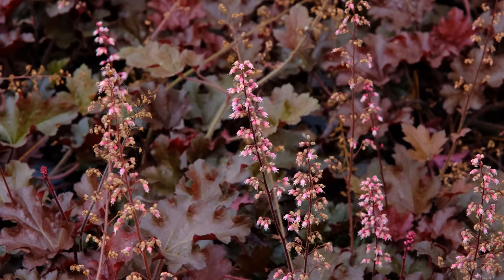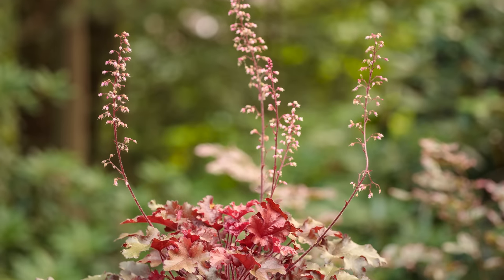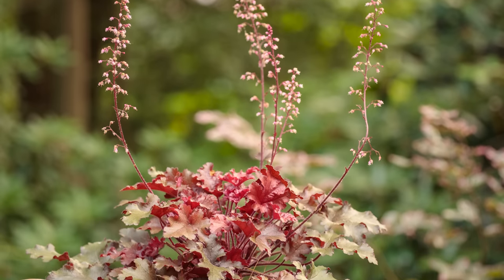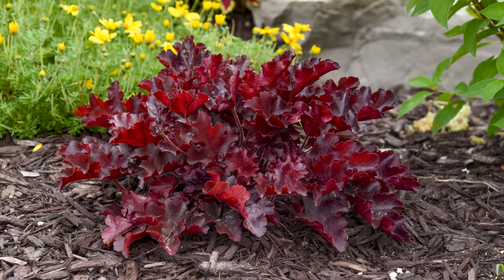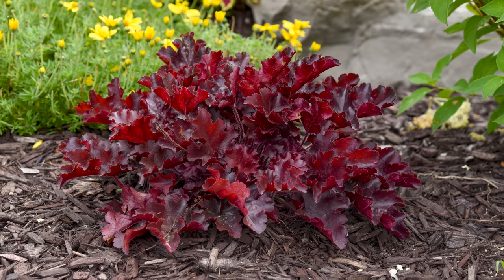The Cherry Truffles produces a pink creamy bloom that comes up — just gorgeous. The pollinators love the blooms on heucheras, so it's a super easy, versatile plant that you can put anywhere and count on to come back year after year and provide gorgeous color.